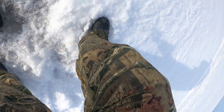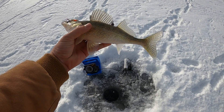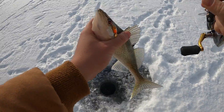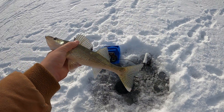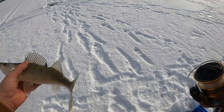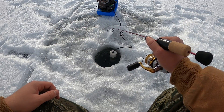There we go! It's a little guy, maybe 12 inches. There's a whole bunch of bait fish there and he smacked it. We're marking again.